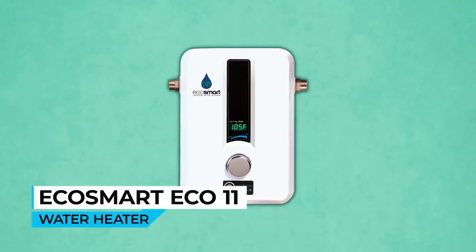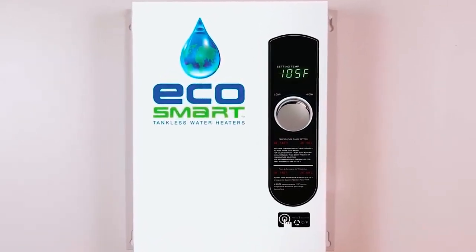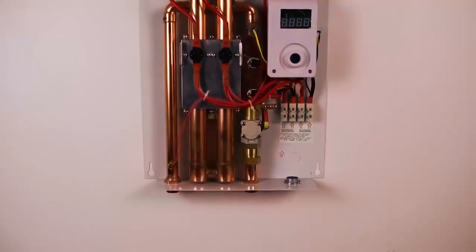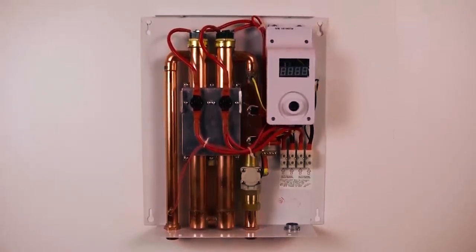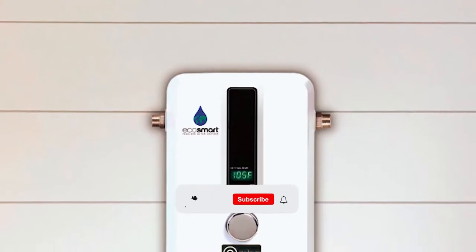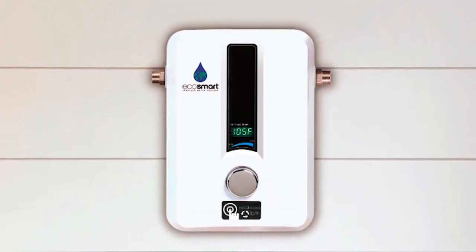The EcoSmart ECO 11 Water Heater is a high-performance, tankless electric water heater that provides endless hot water on demand. This compact unit utilizes modulating technology to ensure a consistent and efficient supply of hot water within a one-degree range of the desired temperature. It is 90% smaller than traditional tank heaters, saving space, and can be easily wall-mounted or installed at the point of use for added convenience.